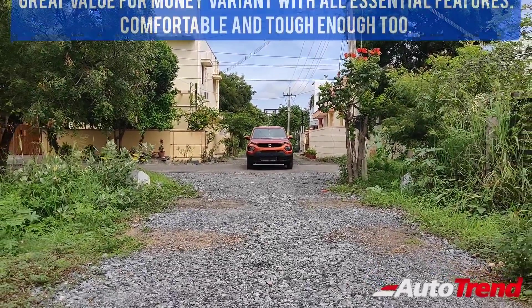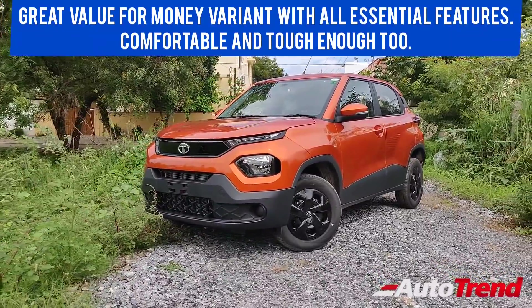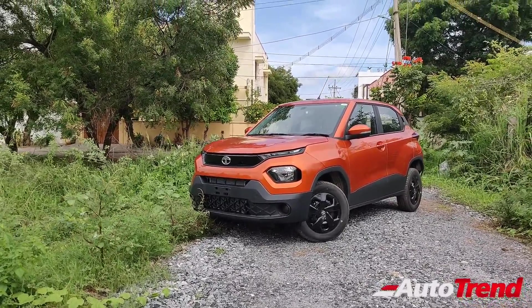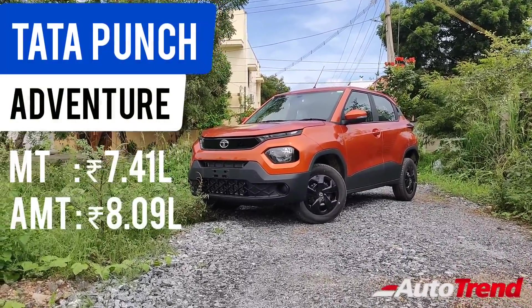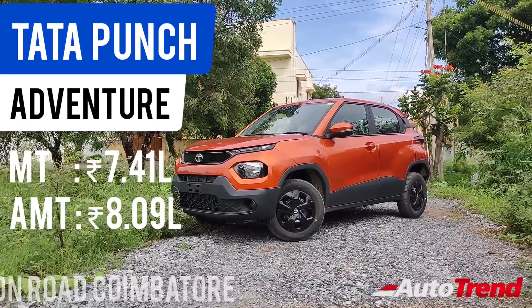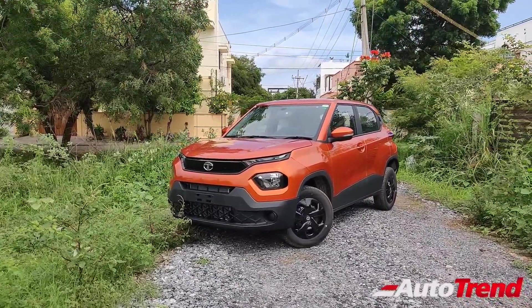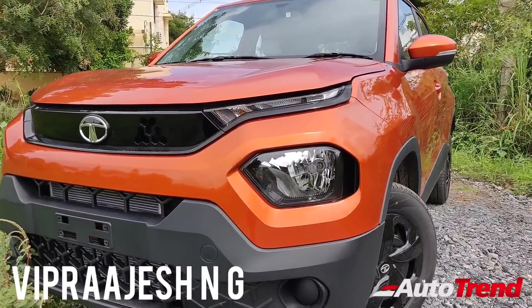That was a detailed overall review of the second level Adventure variant of the Tata Punch. According to me, this is going to be the best selling variant in the Tata Punch range because it offers almost all the essential features most people will need, it does not look basic while being very handsome, and it does not compromise on safety, quality, space, or comfort. Moreover, the 15-inch wheels feel more comfortable on bad roads, adding to the adventure factor. For further inquiries and details, you can contact SRT Tata Coimbatore. This is Viprajesh signing off — see you on another video, thank you for watching.